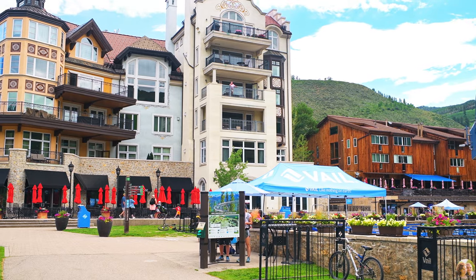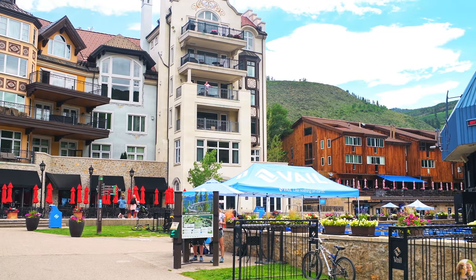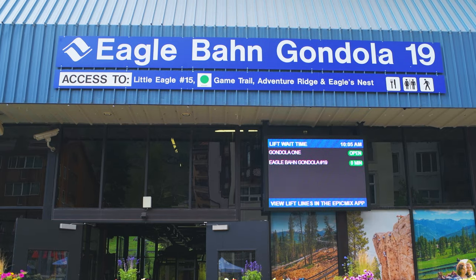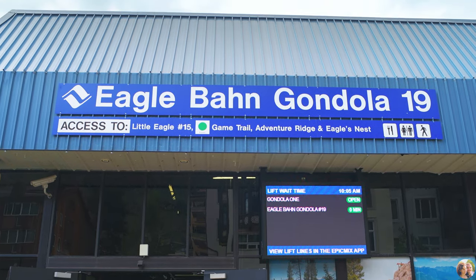If you come by car, head to the Lion's Head Village near Vail. Parking is currently free during summer in Lion's Head, Colorado, but this can change in the future. Then take the Eagle Bun gondola to the top.